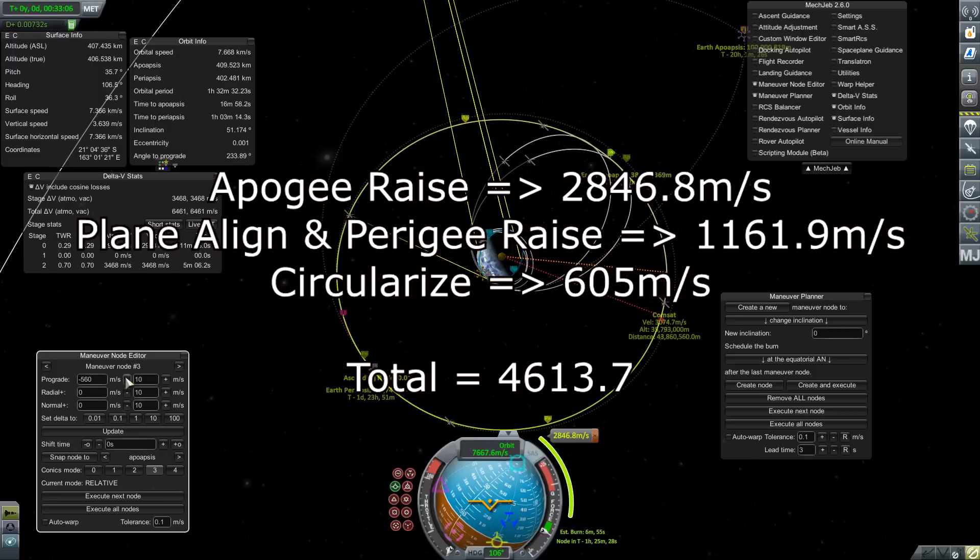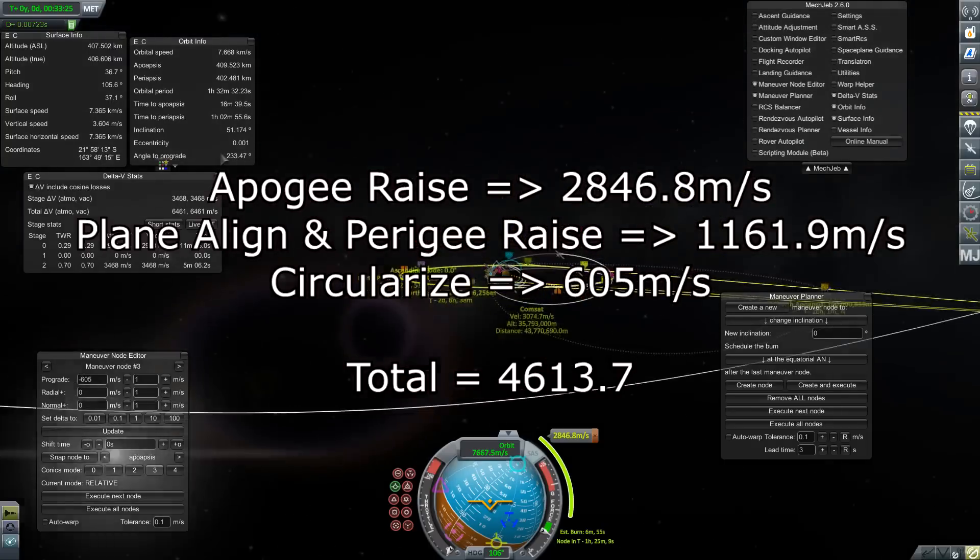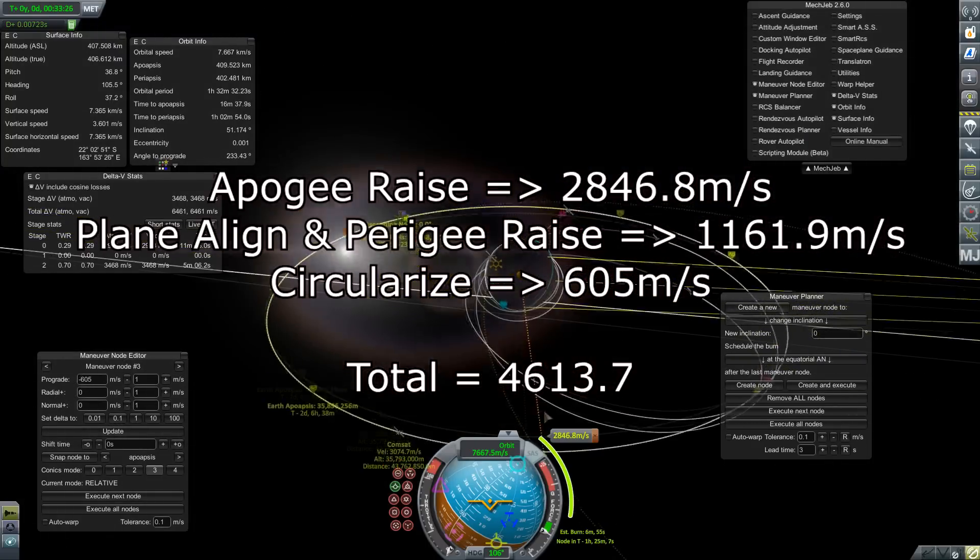So this maneuver that I more or less put together by the seat of my pants: we have the initial burn which is 2,846 meters per second — that's 450 more than the normal burn. The plane change is going to be 1,161.9 meters per second, which is a whole lot less. And then of course you have the extra circularization burn. In the end, we end up just under 200 meters per second less in terms of delta-V than doing the thing directly.